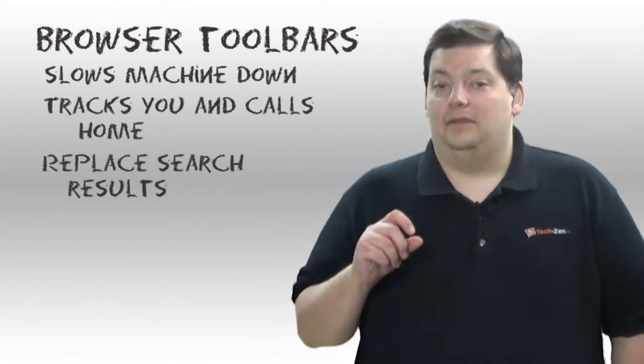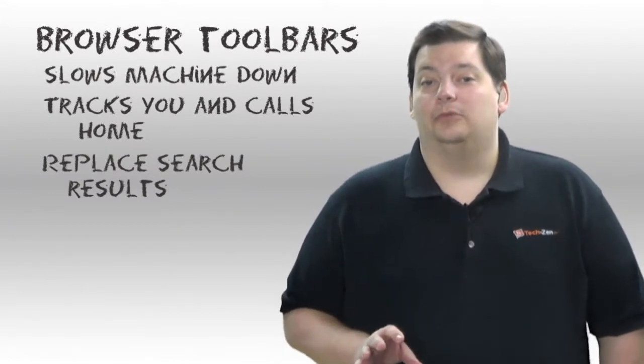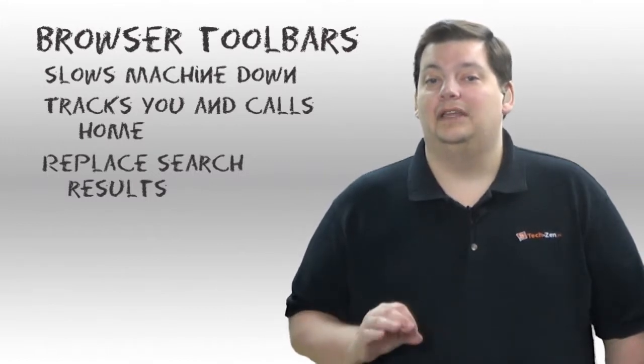So you have to be very careful about this. I'd never recommend you use any browser toolbars unless you really, really need it or you know exactly what it is.